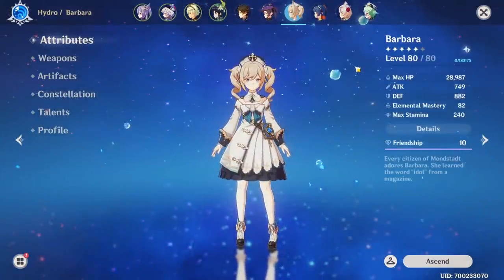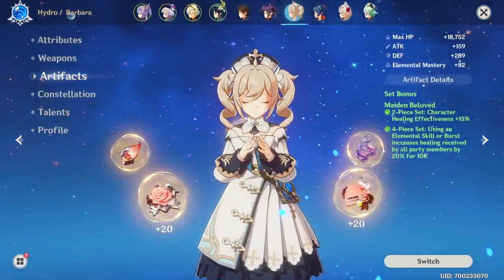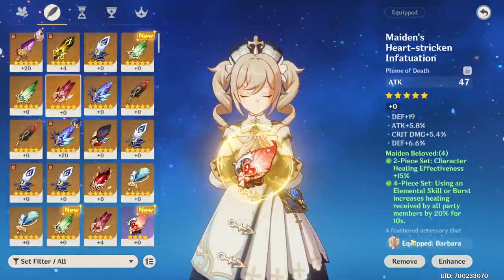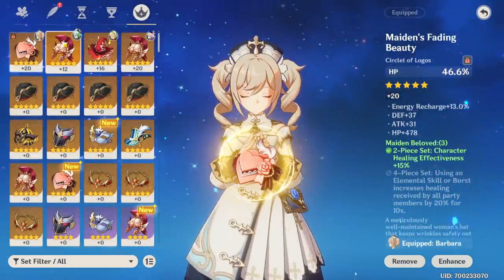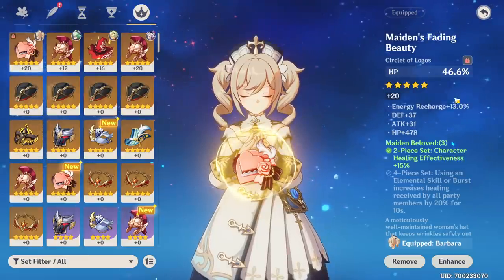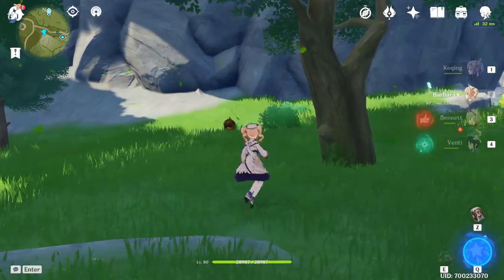So let's go ahead and start with our Barbara here. She has 28.9k HP, she has three HP artifacts and we'll just do a simple test to see how much she heals. For this test we have to remove her plume because that would break the set when going to healing bonus and I don't want to give HP an unfair advantage. So both tests will use the two-piece Maiden Beloved instead of the four-piece. Let's take a look with our Bennett here first.